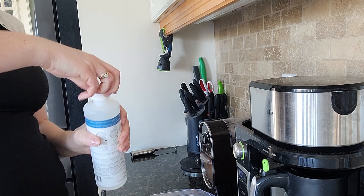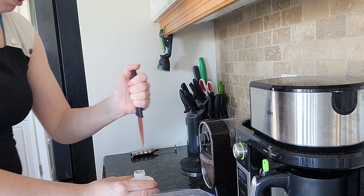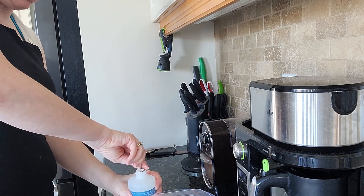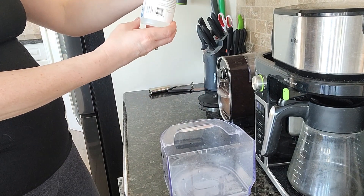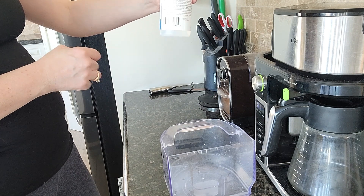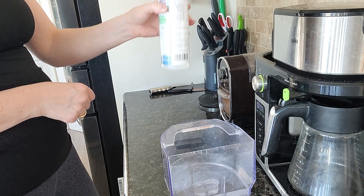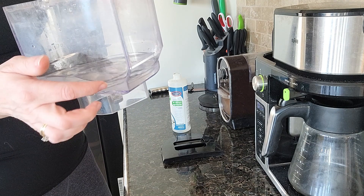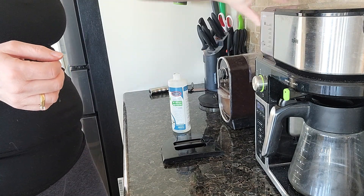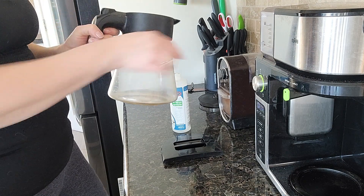It says one third of the bottle, so about a third goes in here. I can already tell - it's gone cloudy and stuff that was stuck down here is already lifting off. I'll put that back in and fill it up to the ten-cup line. I'm going to rinse this out and get some water to top this up.